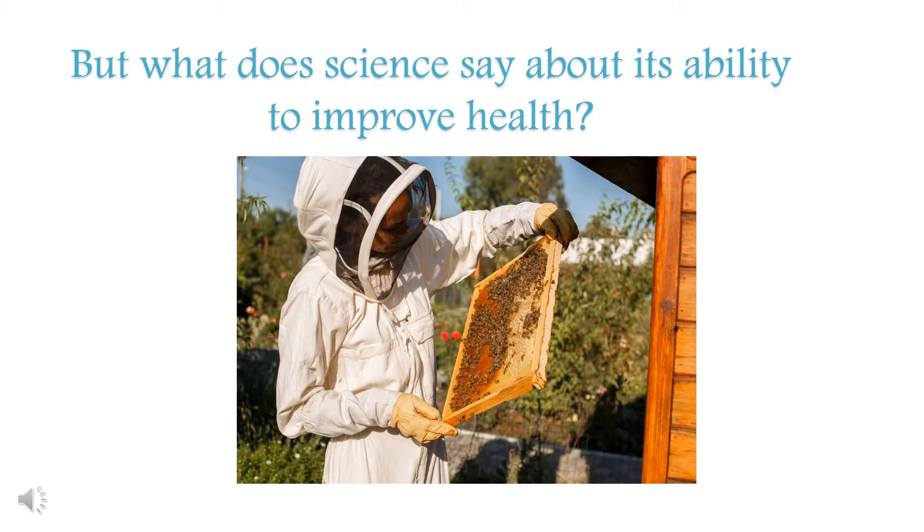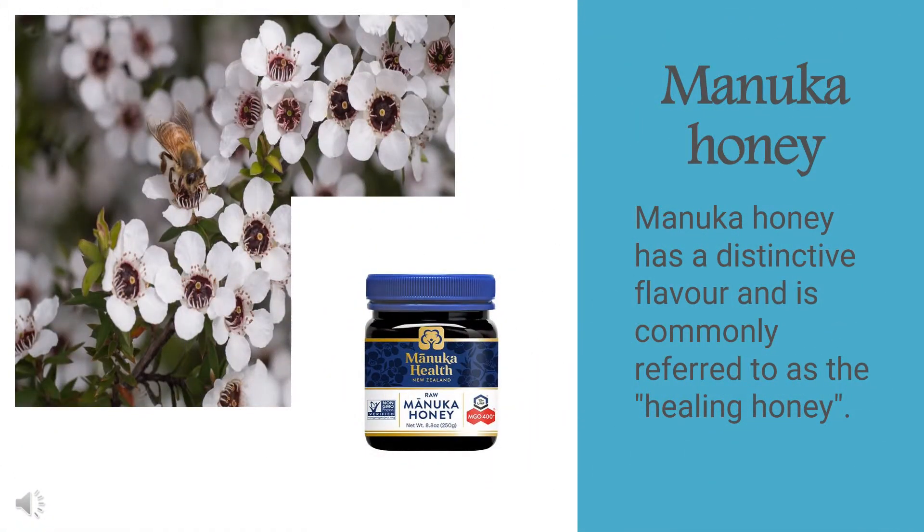What does science say about its ability for improving health? Manuka honey has a distinctive flavor and it's commonly referred to as a healing honey. It has become increasingly popular in recent years, although it's quite expensive. It is made by bees that forage the flowers of the manuka bush in New Zealand and some parts of Australia. Manuka honey contains a unique ingredient called methylglyoxal, which has specific antimicrobial properties. The higher the concentration of MGO, the stronger the antibacterial effect.